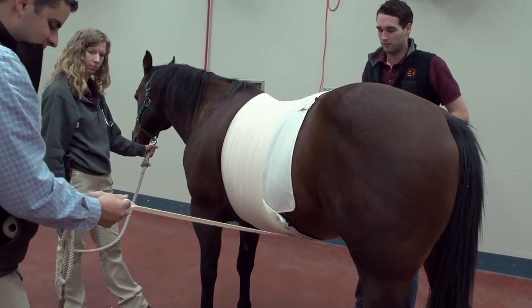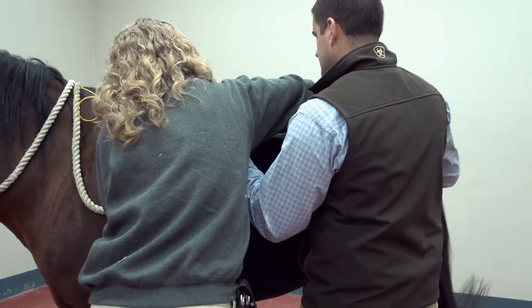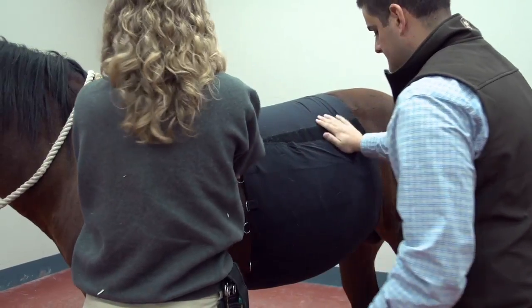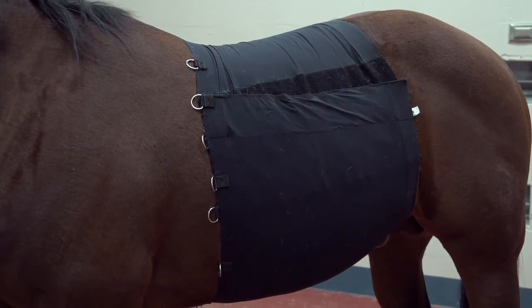Among equine veterinarians, there are different thoughts on the necessity of abdominal bandages after these surgeries. I came from a practice where we never bandaged any horses after colic surgery, and we didn't seem to have that big of a problem. Where you meet other people that they bandage every horse that goes under abdominal surgery, and people are very staunch in their opinions, but it's opinion. And so what I wanted to do is see what do these bandages really do? Are they doing anything at all?